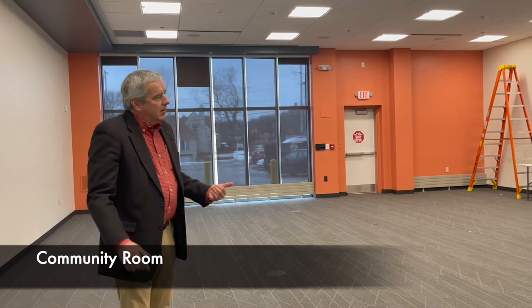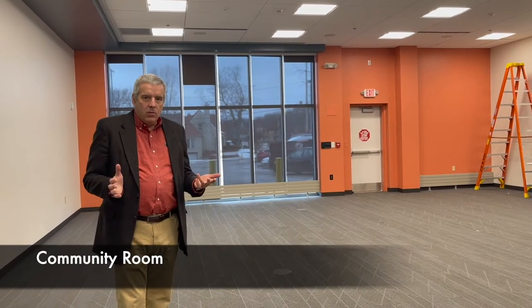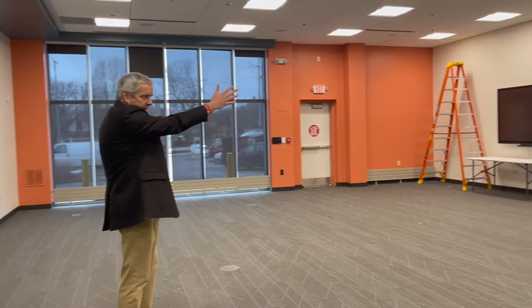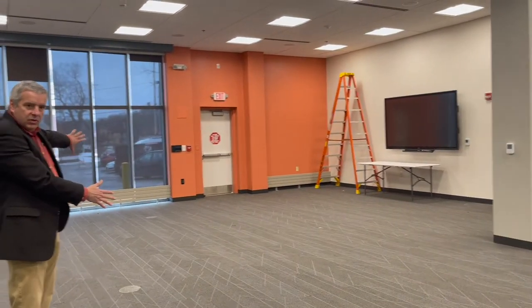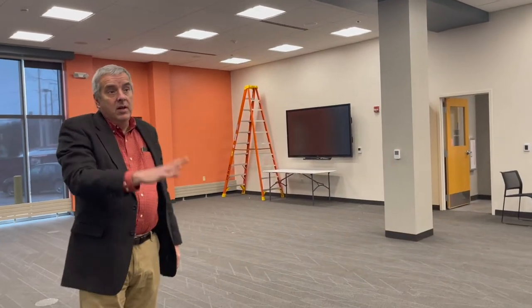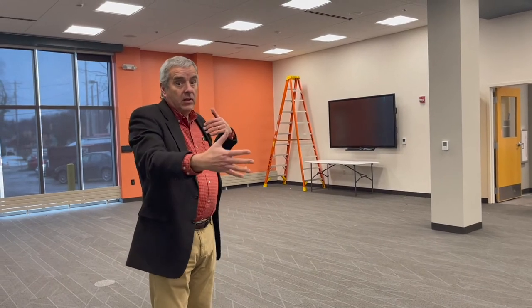This is the new community room that we have for the Library. If you've been in the Library before, you would have remembered that our community room was pretty small. We've tripled the size of the community room and we've made it much more functional for us and for the public. We have this big room and next to it is a smaller room, and the wall between them can be opened so that it's one very large room.